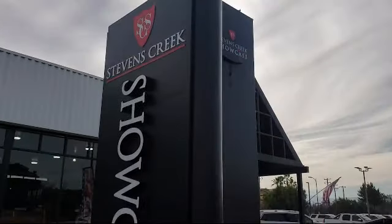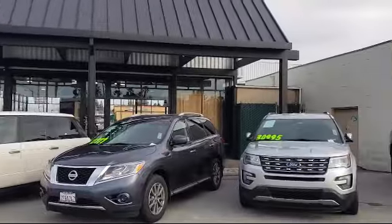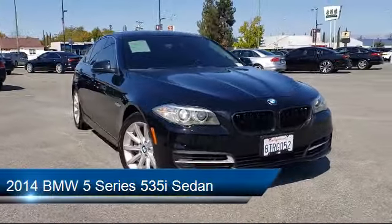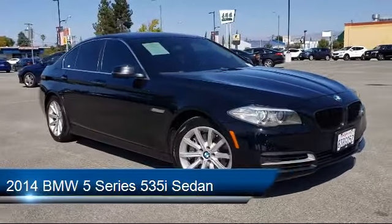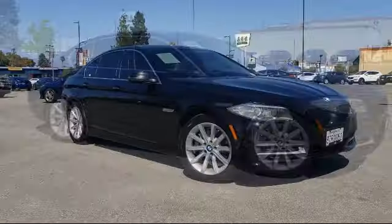Welcome to Stevens Creek Showcase, the area's premier destination for quality pre-owned vehicles. Here's a look at another one of our great vehicles from our inventory. It comes equipped with navigation, alloy wheels, fully automatic headlights, and rain-sensitive windshield wipers.